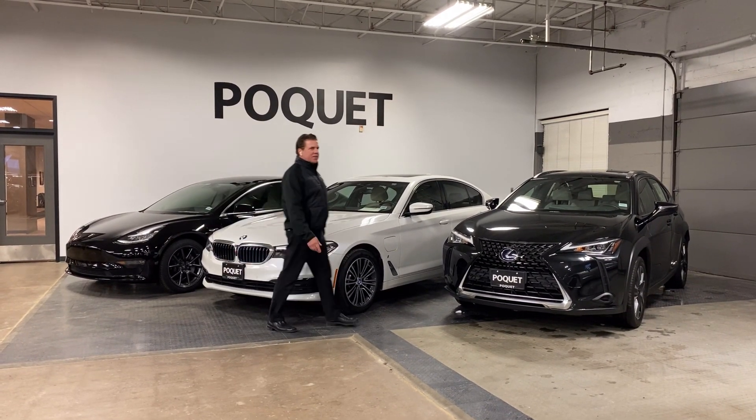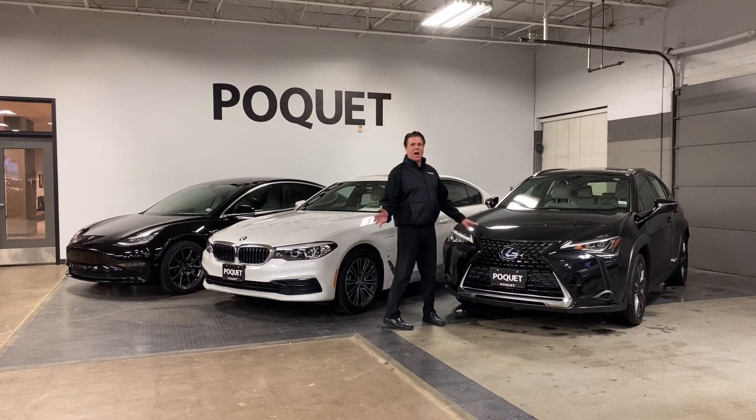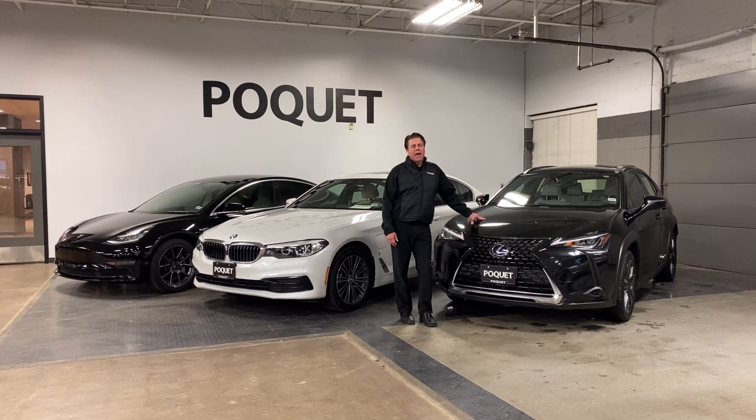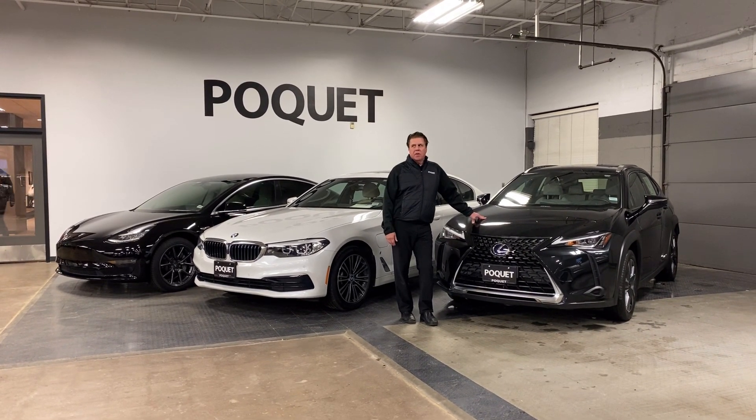The last one here is a Lexus UX, which is just a hybrid, so it's using gas and the batteries to get 40 miles to the gallon, which isn't bad for an all-wheel drive vehicle.